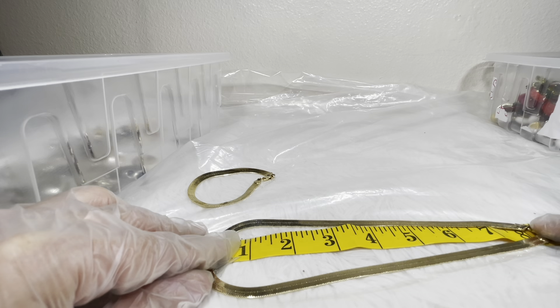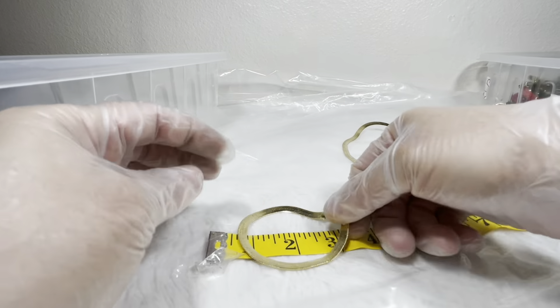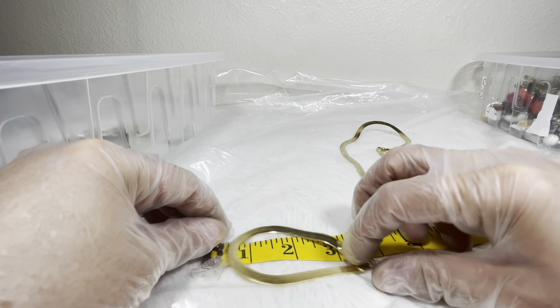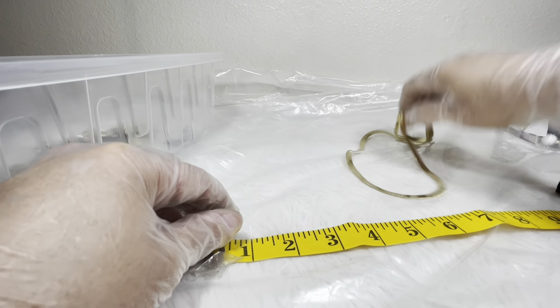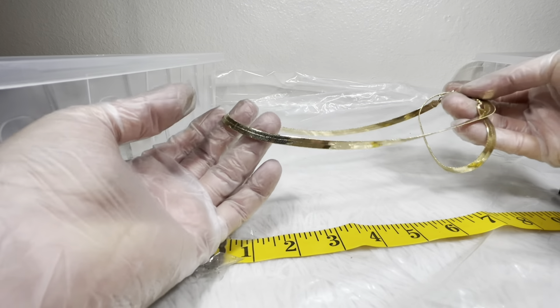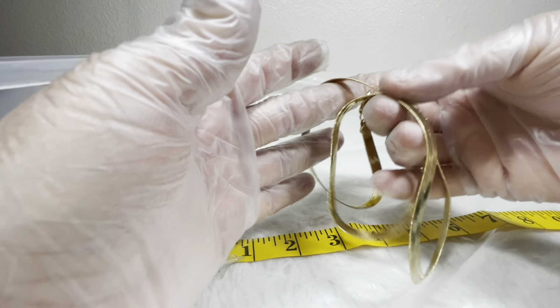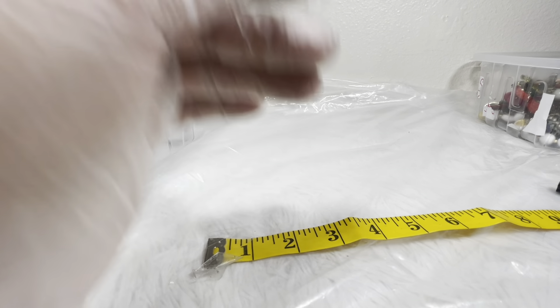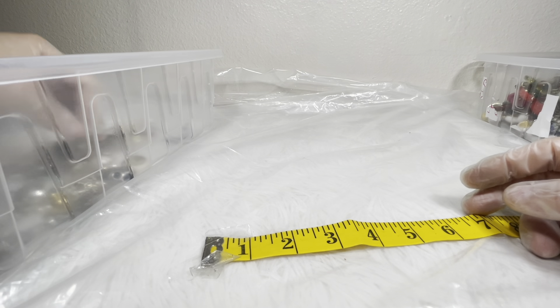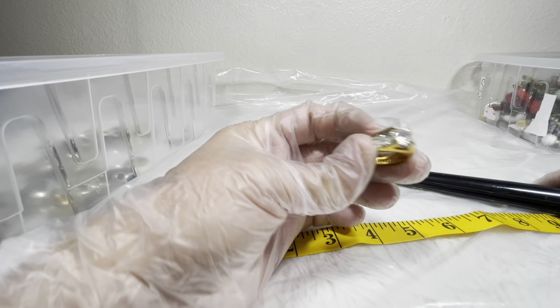We've got a set here: the necklace measures about 17 to 18 inches and the bracelet is about three inches. This is probably one of the better imitation ones I've ever seen — I thought it was real, my heart skipped for a second. For the set I would do seven bucks.